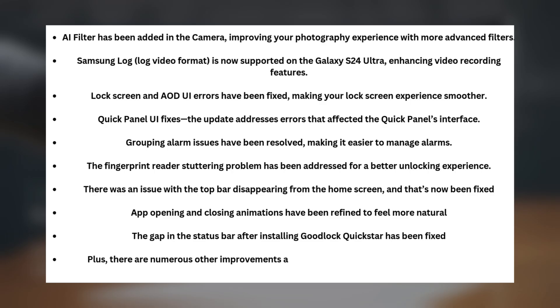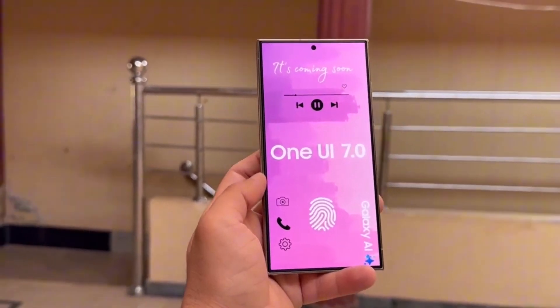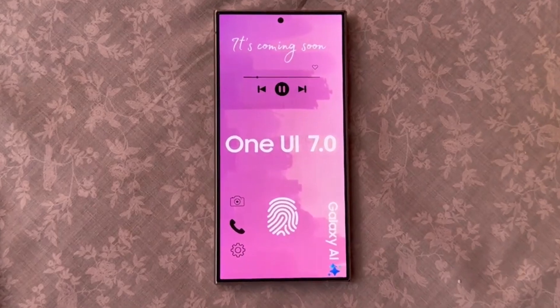Plus, the gap in the status bar after installing Good Lock QuickStar has been fixed, and there are numerous other improvements across the system optimizing overall performance and stability. This update also includes the February 2025 security patch, so your device is as secure as possible with the latest fixes.